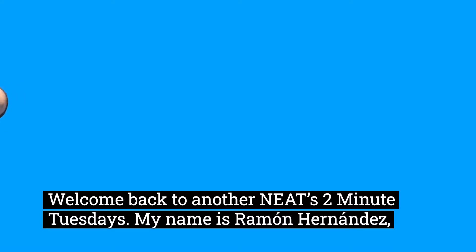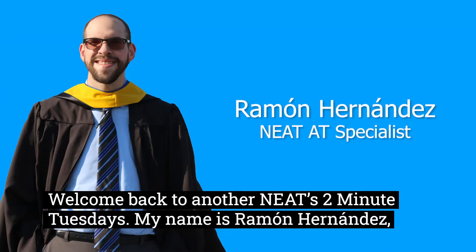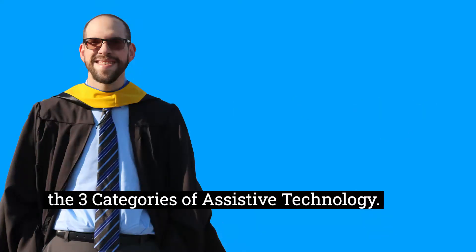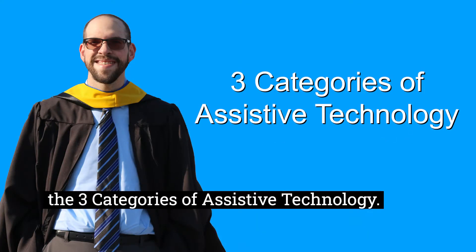Welcome back to another neat two-minute Tuesdays. My name is Ramon Hernandez, neat AT specialist, and today we might exceed two minutes. Today I want to go over the three categories of assistive technology.